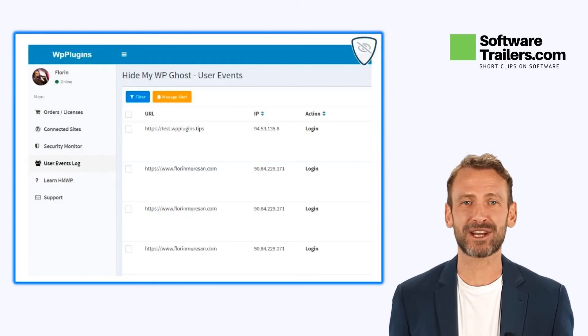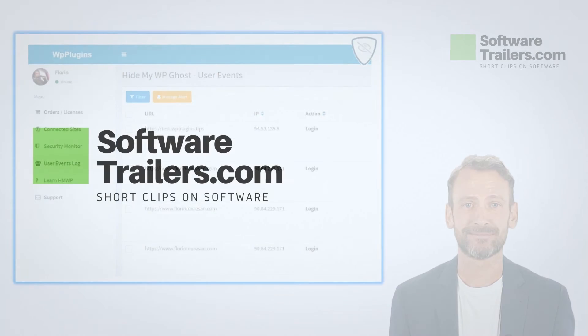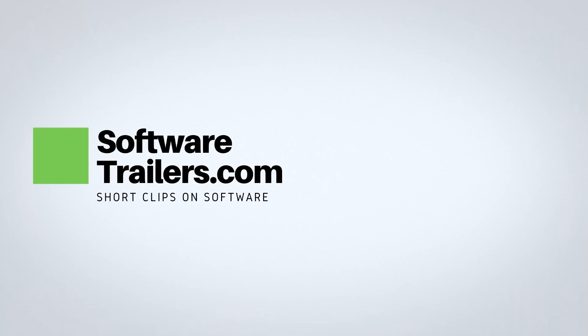If you like what you hear about HideMyWPGhost, get lifetime access today at a great price by checking out the link in the description below. Consider liking this video and subscribing to our channel, and you will be notified of great upcoming deals on software like this one. Check our other videos for many excellent deals on software. Thanks for watching.